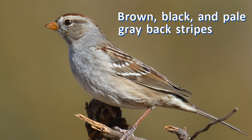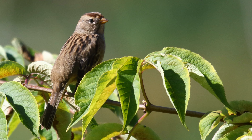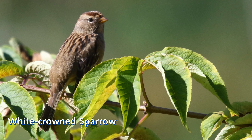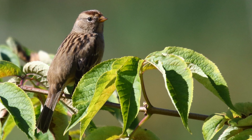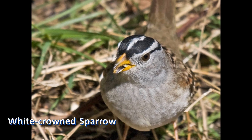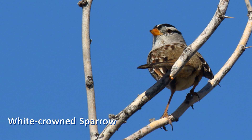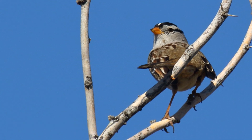First winter white-crowned sparrows of all populations are duller, replacing the black and white head stripes with brown and tan. Pacific birds have yellow bills, eastern birds have pink bills, and northern and west birds have orange-pink bills.